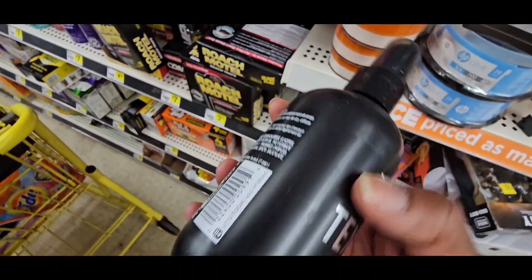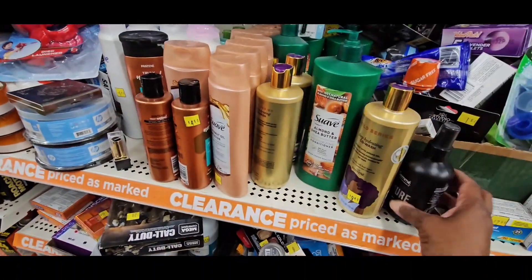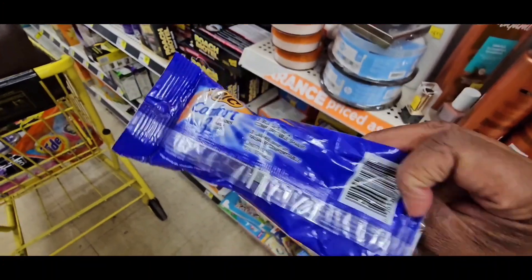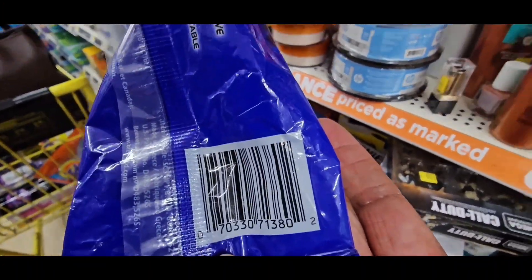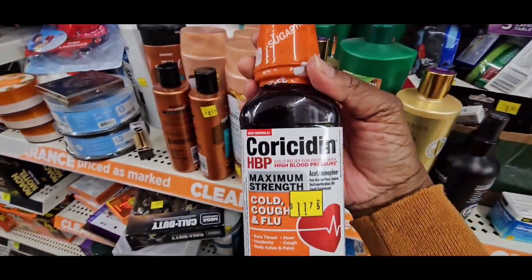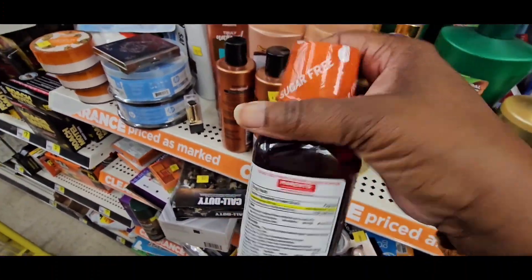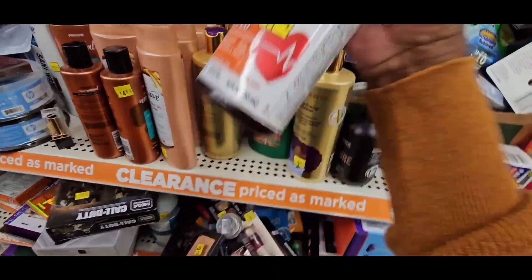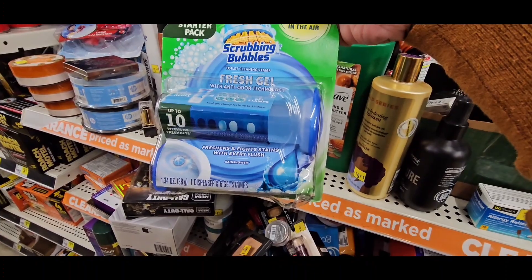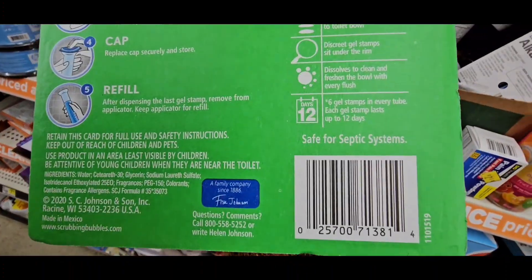Tresemme hairspray again. That's BIC — $1.25, half of that. Make sure you scan so you can check your coupons. This is very expensive — Coricidin — it's $11, so it's half of that. That's for people with colds that have hypertension. Scrubbing Bubbles drop-ins — half of that.